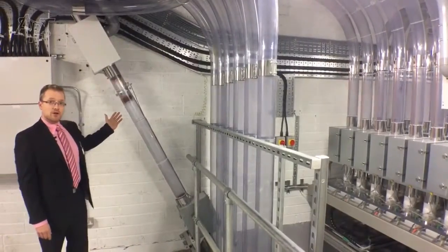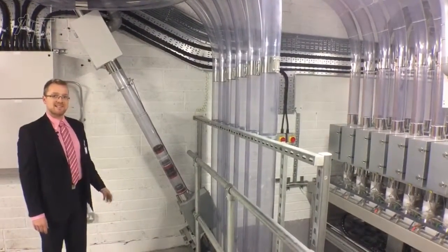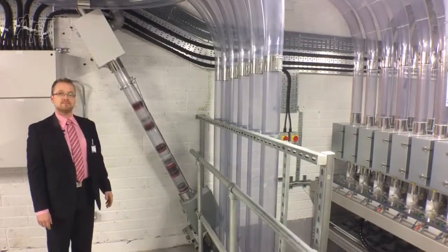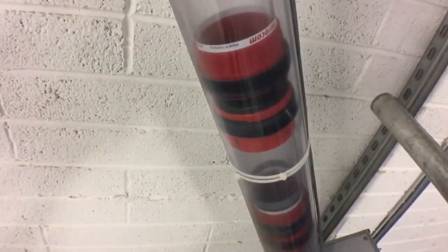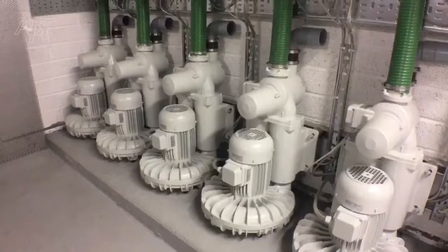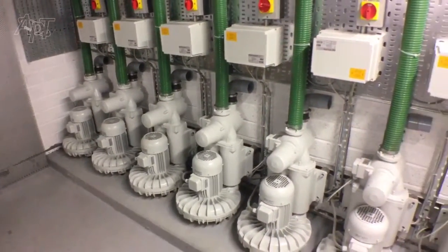Here we have the CRU — the empty carrier return unit — that sends the empty carriers back to their home destination. The carriers travel by air suction and pressure generated by these motors.